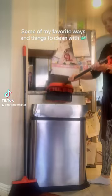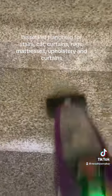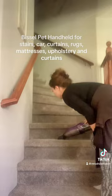Some of my favorite ways and things to clean with. This pet handheld for stairs, car, curtains, rugs, mattresses, upholstery, and curtains.